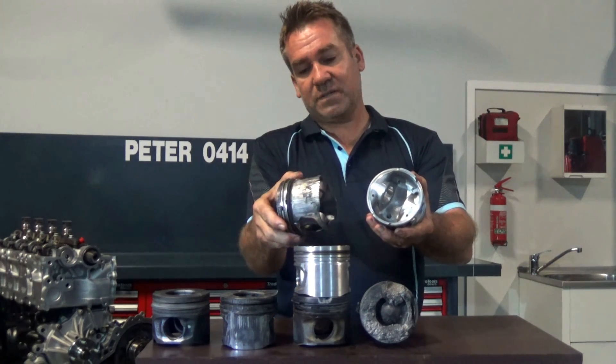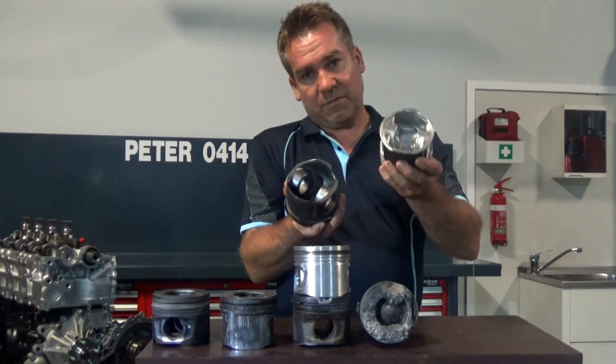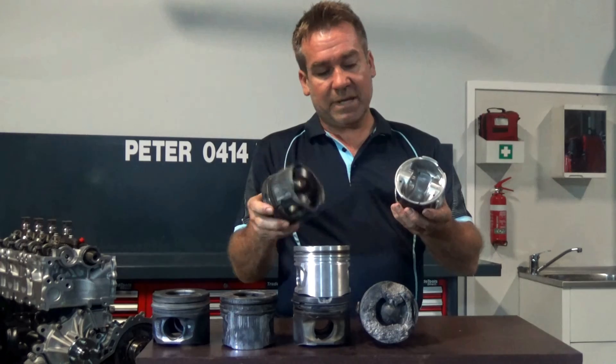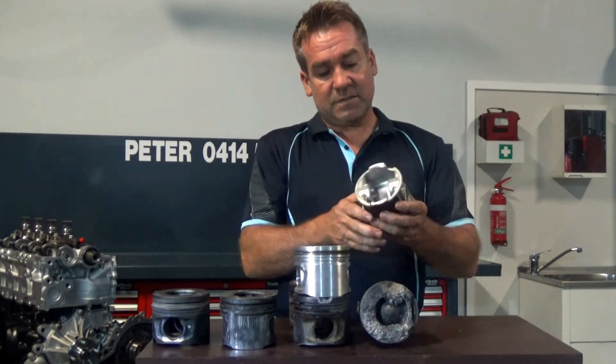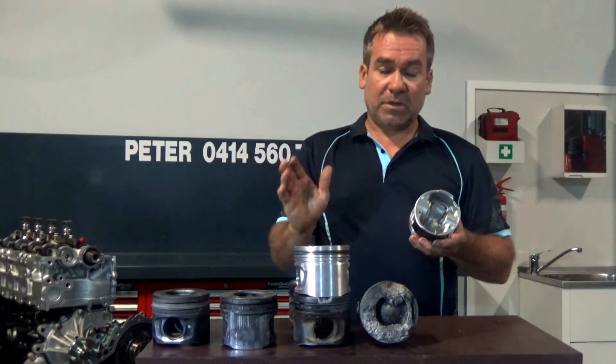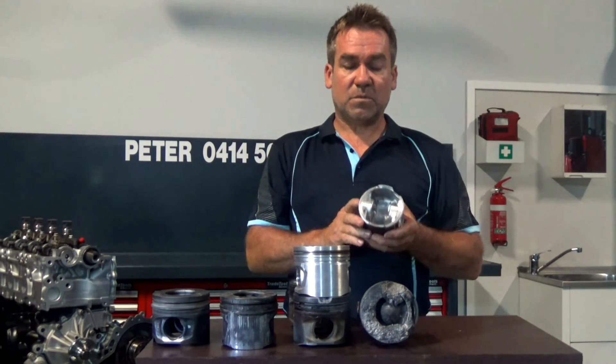This one also has had a high cylinder temperature overheat. If it had possibly had this piston fitted with the crown cooling, this may not have happened. So this is a very high quality piston. It's a little bit more expensive, but in relation to the cost of the whole job, it's well worth it.